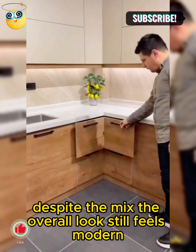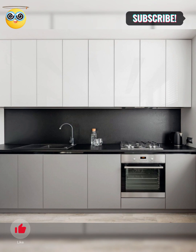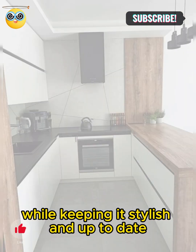Despite the mix, the overall look still feels modern because of the balanced contrast. This trend allows homeowners to personalize their kitchen while keeping it stylish and up-to-date.